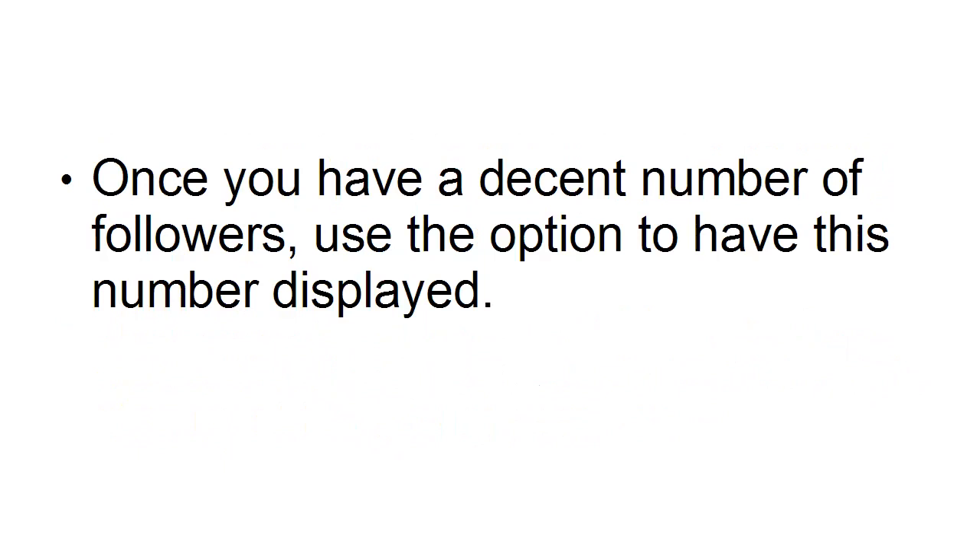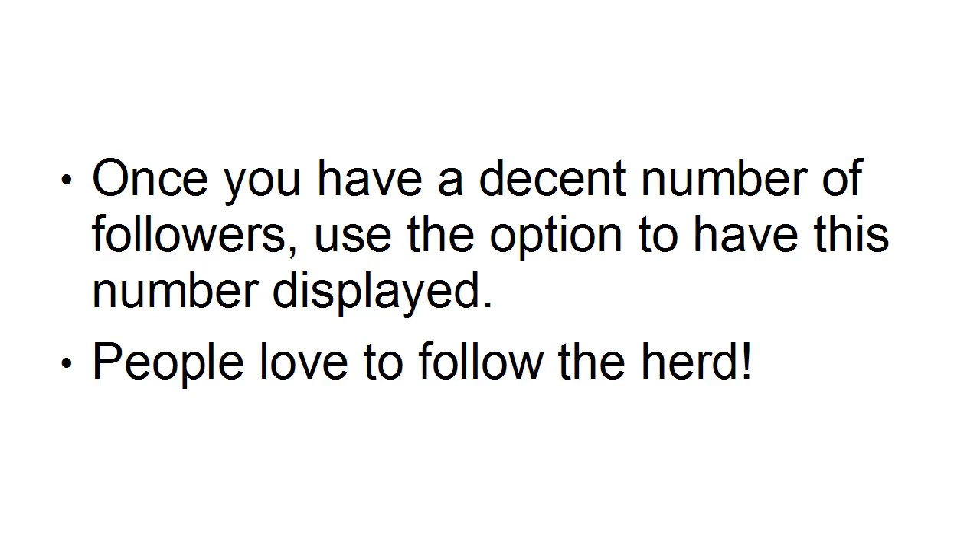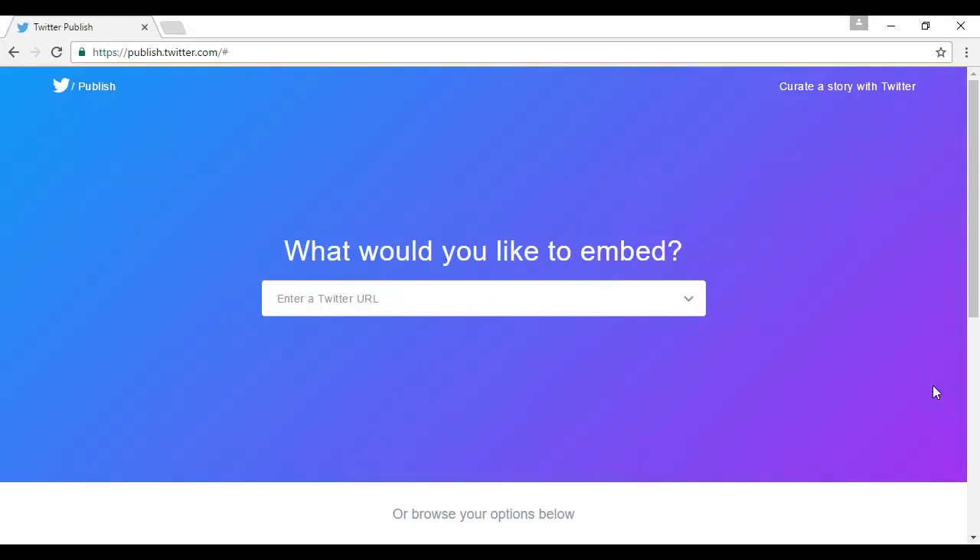And once you have a decent number of followers, you can use the option to have this number displayed. This can be really powerful, because people love to follow the herd. You can create a follow button quite easily on this site, which is publish.twitter.com.